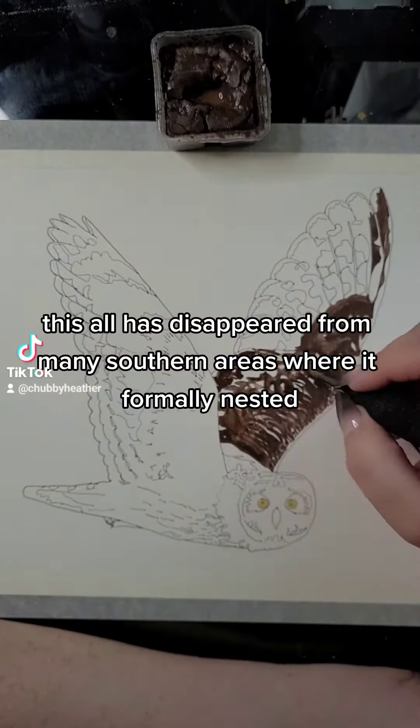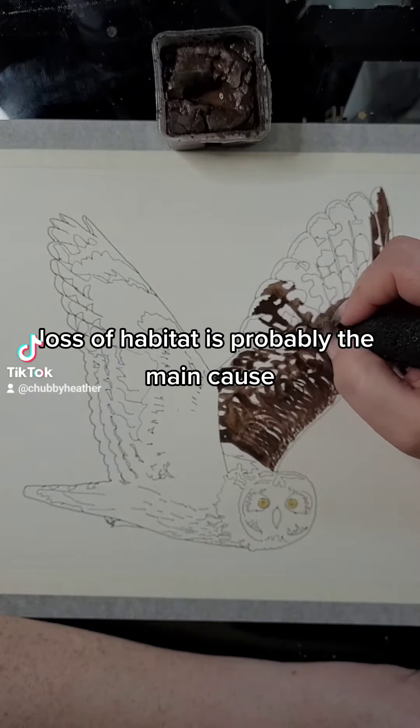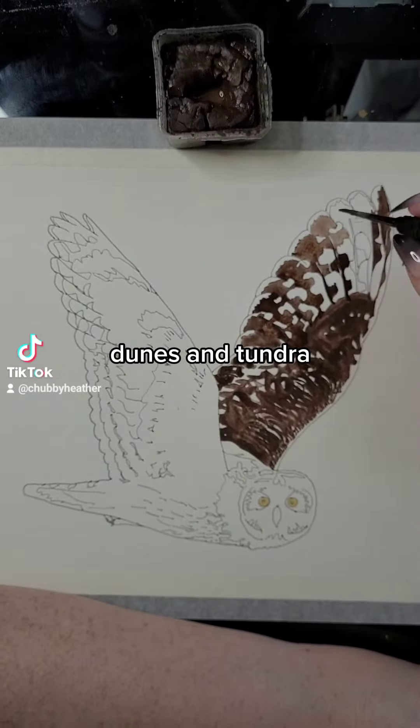This owl has disappeared from many southern areas where it formerly nested. Loss of habitat is probably the main cause. It lives in prairies, marshes, dunes, and tundra.